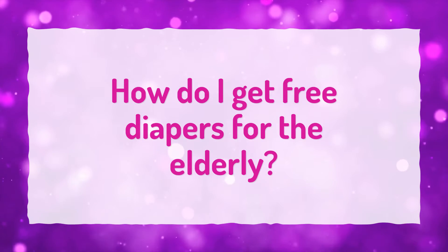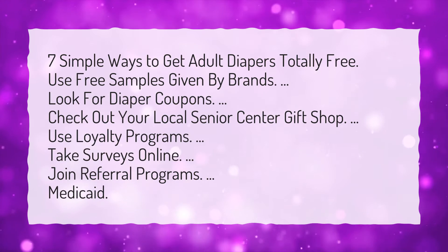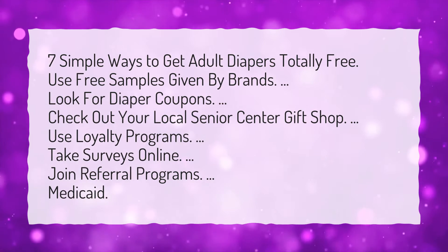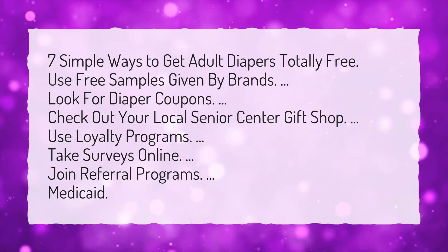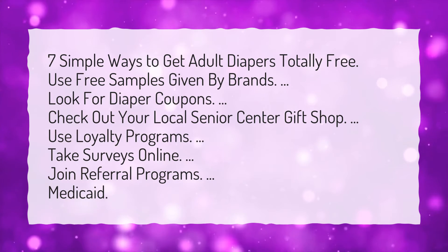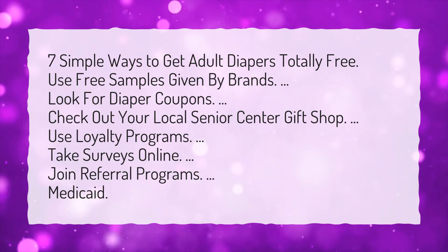How do I get free diapers for the elderly? 7 Simple Ways to Get Adult Diapers Totally Free: Use free samples given by brands, look for diaper coupons, check out your local Senior Center gift shop, use loyalty programs, take surveys online, join referral programs, Medicaid.